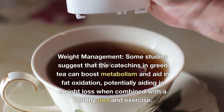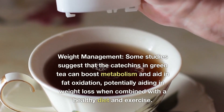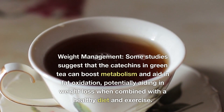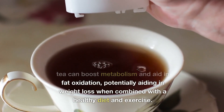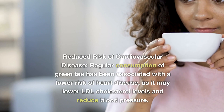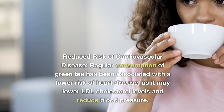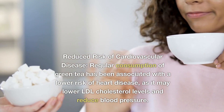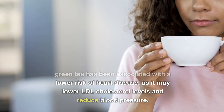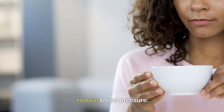Weight management: some studies suggest that the catechins in green tea can boost metabolism and aid in fat oxidation, potentially aiding in weight loss when combined with a healthy diet and exercise. Reduced risk of cardiovascular disease: regular consumption of green tea has been associated with a lower risk of heart disease, as it may lower LDL cholesterol levels and reduce blood pressure.